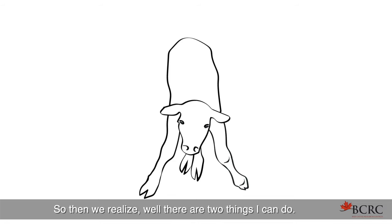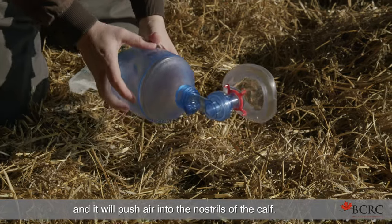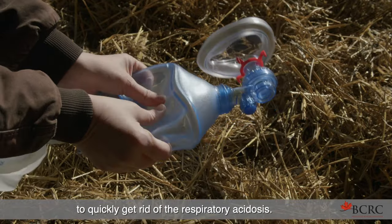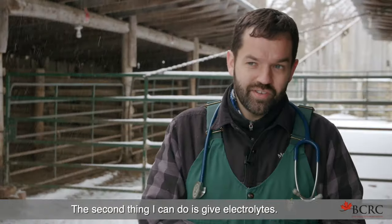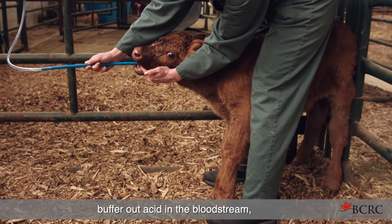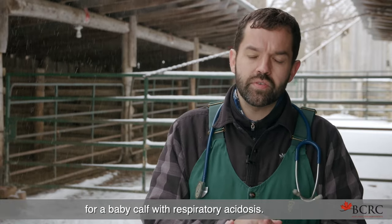We realize there are two things we can do. We can take an Ambu bag — basically a bag that we squeeze to push air into the nostrils of the calf — to help the calf breathe in oxygen and blow off carbon dioxide, quickly getting rid of the respiratory acidosis. The second thing is to give electrolytes. Tubing electrolytes will help buffer out acid in the bloodstream, but it will take care of it eventually — it's not nearly fast enough for a baby calf with respiratory acidosis.